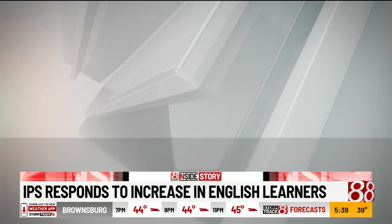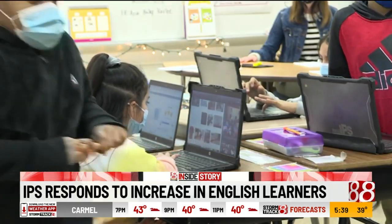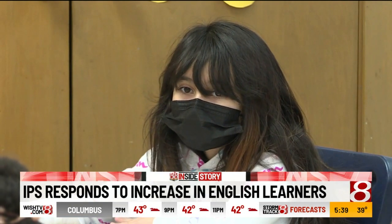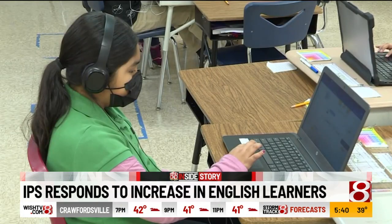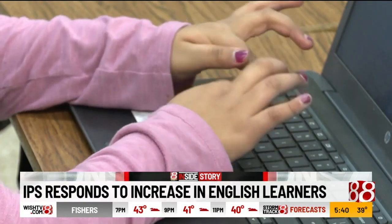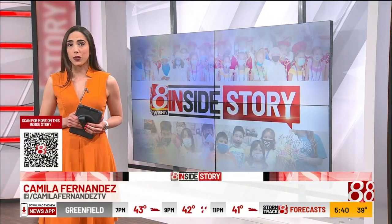IPS says it receives about $3 million of state and federal funding each year to support English learners. They also have a family and community engagement liaison that supports Spanish-speaking families. Our ENL family liaisons are a direct addition based on feedback that we've heard from families and communities about wanting additional support on how to navigate Indianapolis and the community as a whole. The school district says it hopes to see more resources for students in the future.